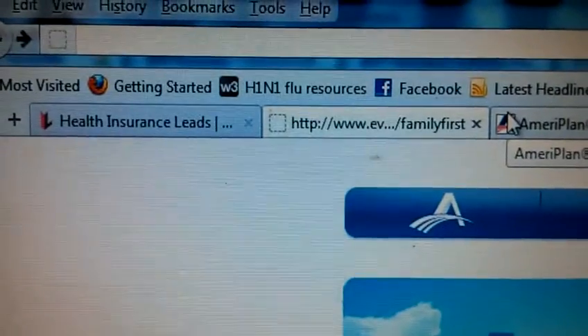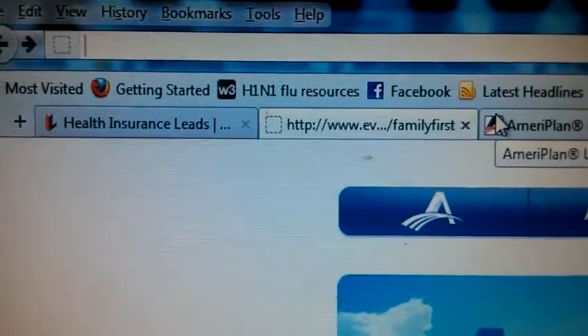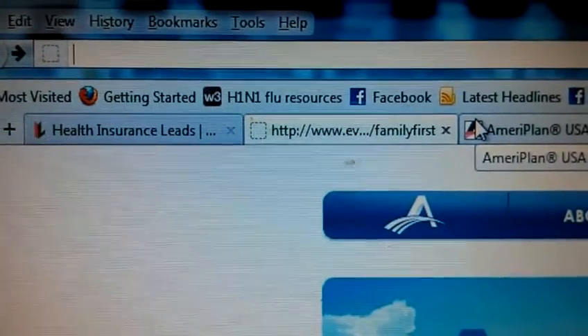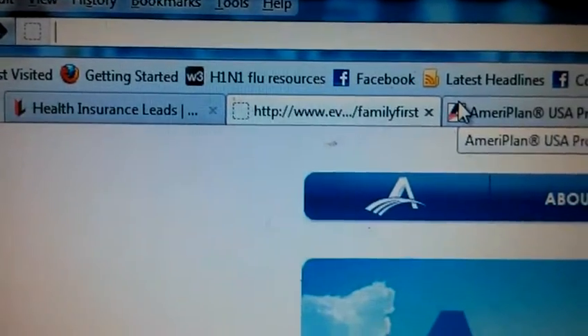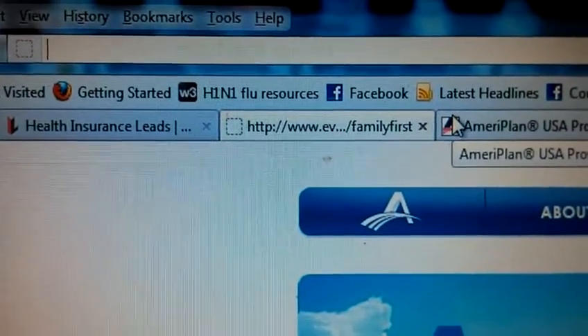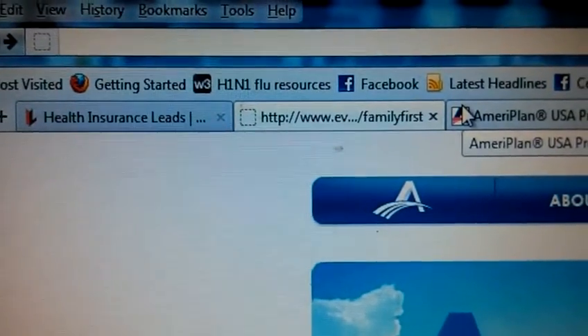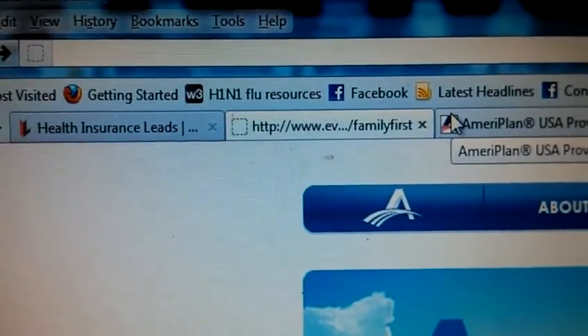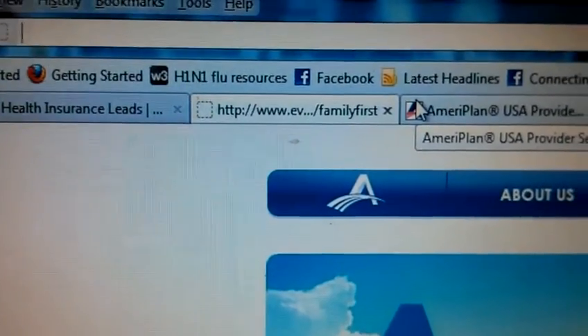How are you doing, everybody? This is TJ Malve, Outreach Coordinator with NJHealthProgram.com. I just wanted to do a quick five-minute video to show you how easy it is to get signed up for your full health benefits through AmeriPlan, a product that we endorse heavily because we believe that everybody deserves full, excellent health coverage in America.